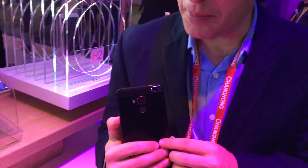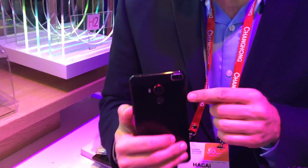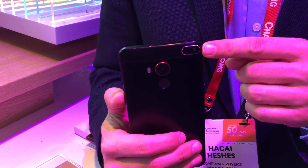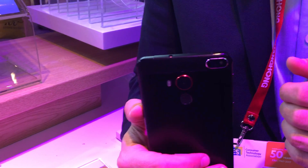This is the world's first material sensing phone. It's got a micro spectrometer that scans materials and gives you insights about what it scans.